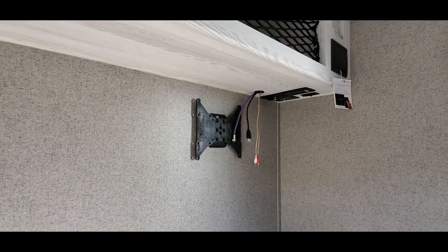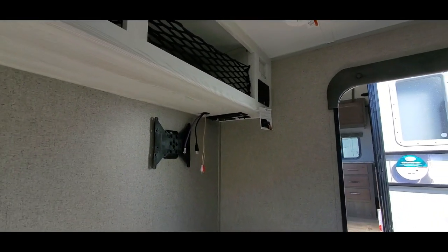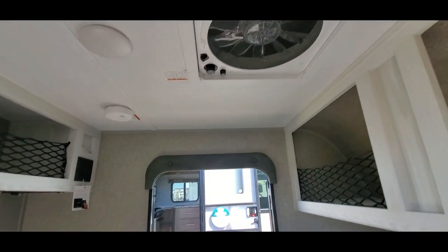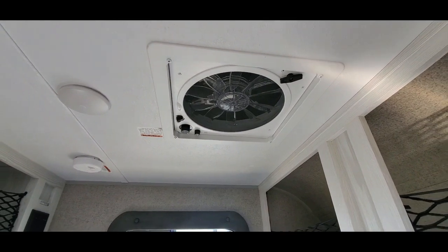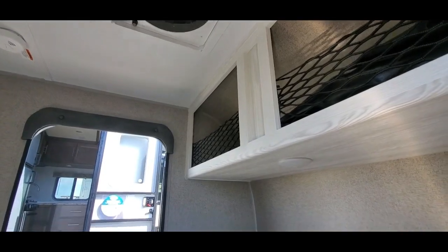You have a mount for a TV there, your Furion stereo which has Bluetooth capabilities. And then up on the roof if you look here, that's our high-performance Fantastic Fan. That little fan will keep you so nice and cool — it moves 900 cubic feet of air per minute.